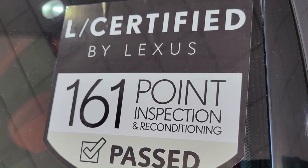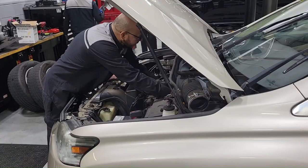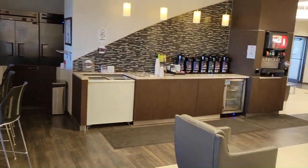All Lexus certified vehicles come with a 161-point vehicle inspection, an unlimited mile warranty for up to six years, the next four factory-recommended maintenances for two years, and a 90-day trial of Sirius XM radio.